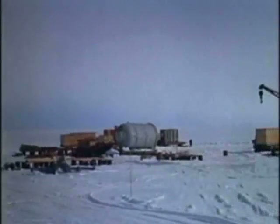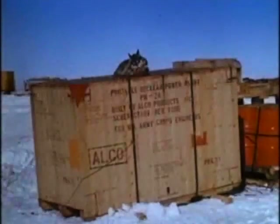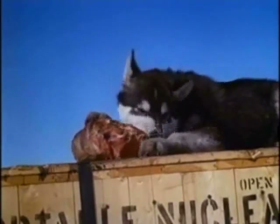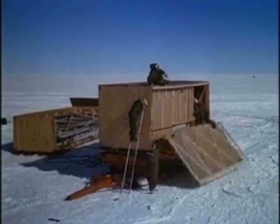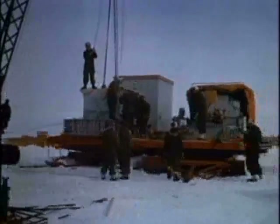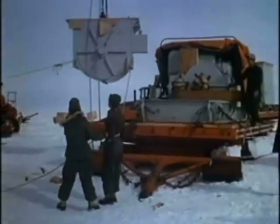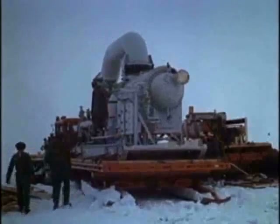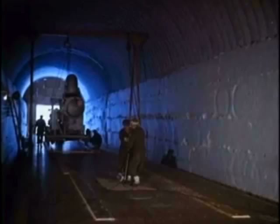Work began immediately unloading the shipment in preparation for its emplacement. Covers were removed, crates opened. Boxes of piping and wiring, each item carefully labeled, were opened so that each unit would be available when needed. Major components, shipped in pieces because of weight limitations, were reassembled before being moved into the trenches. The condenser — 15 tons of steel — was one of the first units to be moved into the tunnel prepared to house it.